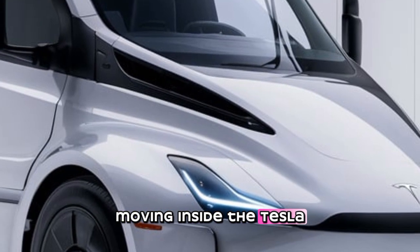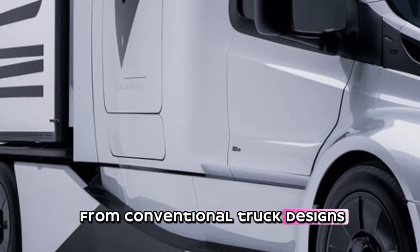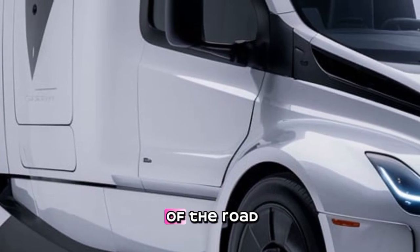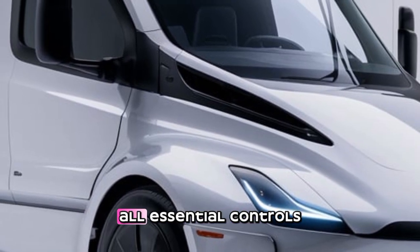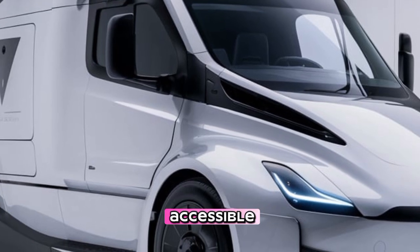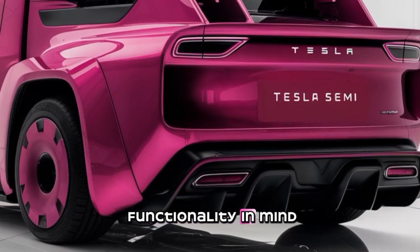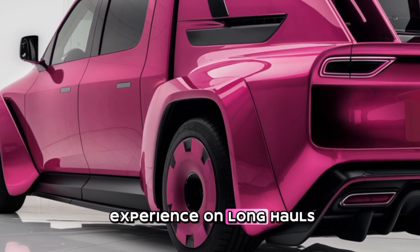Moving inside, the Tesla Semi's cabin is a major departure from conventional truck designs. The driver sits in the center, providing an optimal view of the road. With dual touchscreen displays on either side, all essential controls and information are easily accessible. Tesla has designed the cabin with both comfort and functionality in mind, ensuring drivers have an unparalleled experience on long hauls.